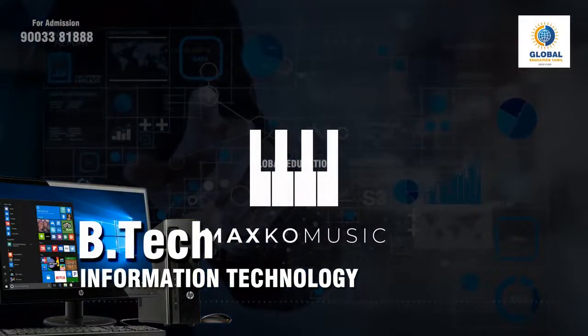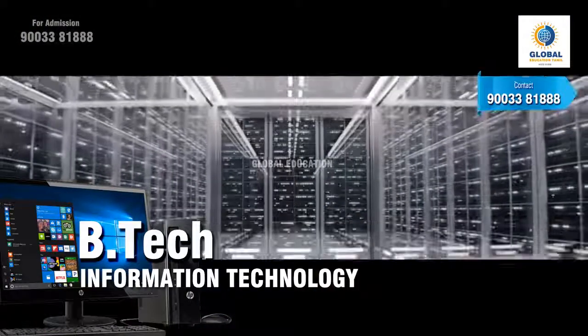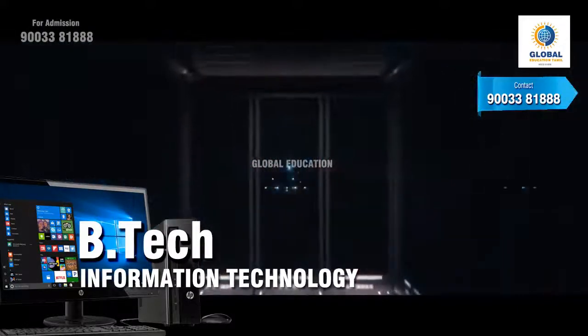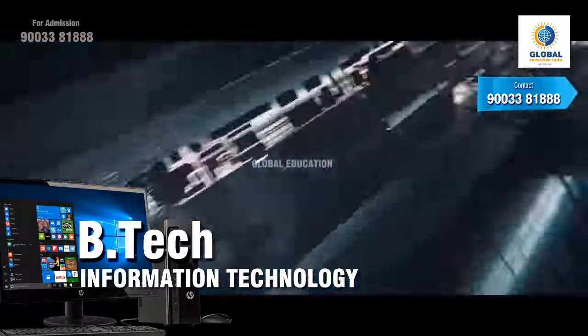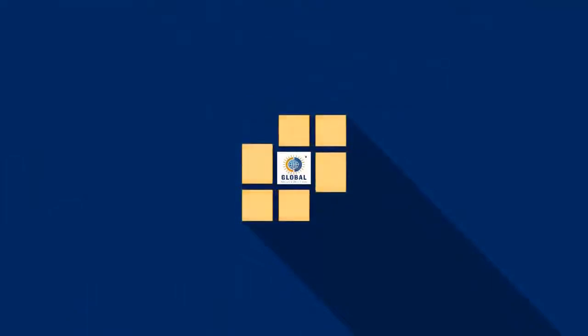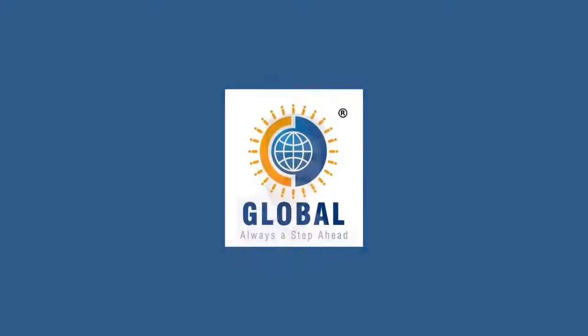After graduating in B.Tech IT, you can also go for higher studies in IT or MCA. That's all for today. If you have any questions regarding the course, you can ask on the provided link. Also, if you are looking for direct admission in engineering courses in any state, you can fill a common application form on the provided link. Thank you.